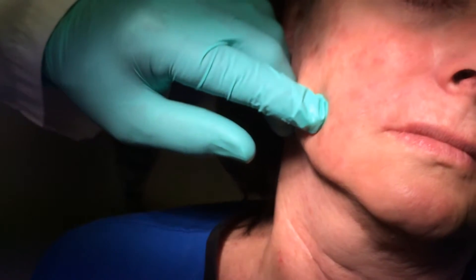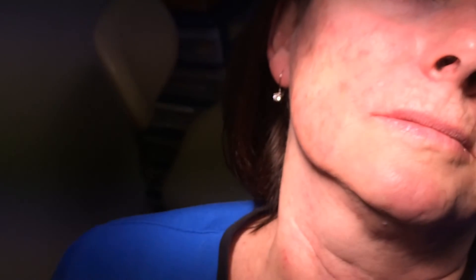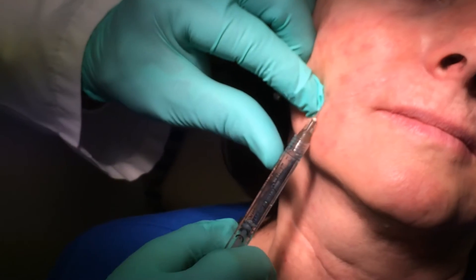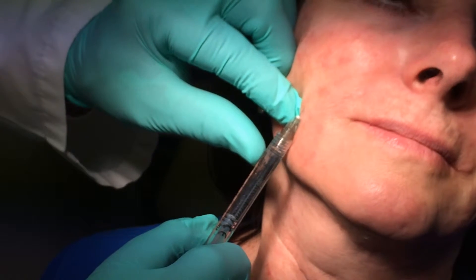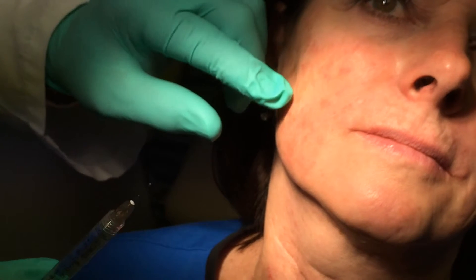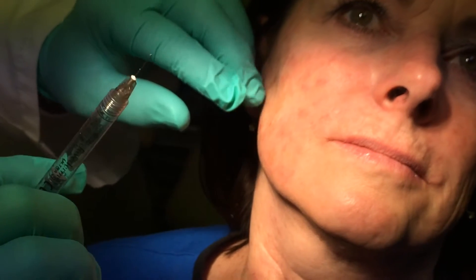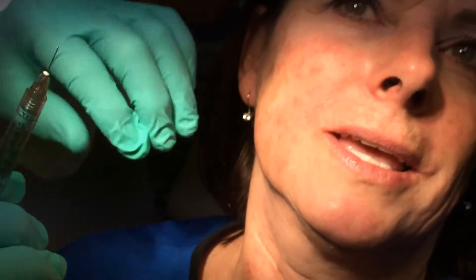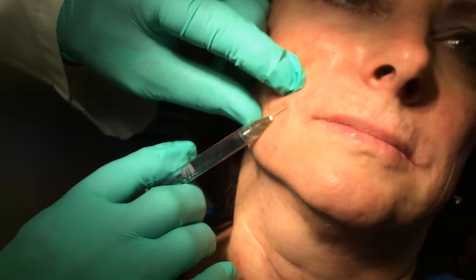We're going to do a little bit right here, like right there — exactly right. She might feel this a little bit. Smile for me if you can. Just relax. The nice thing is Juvederm now has lidocaine in it, which is a local anesthetic — Novocaine. Novocaine no longer is what we call it, but we can use it to help fill these areas and it also numbs while we do it.